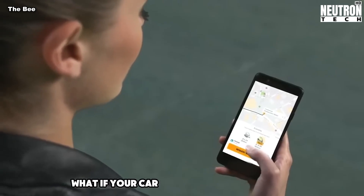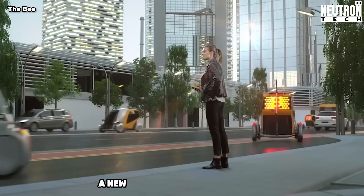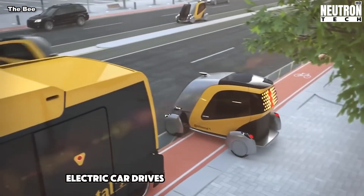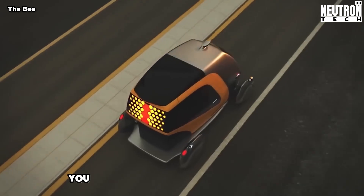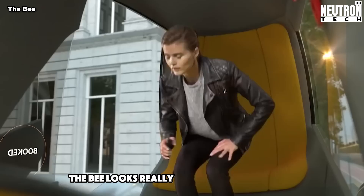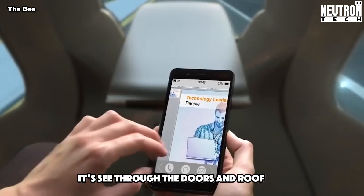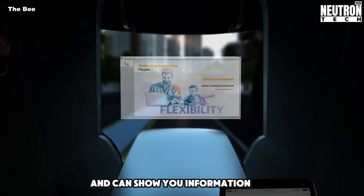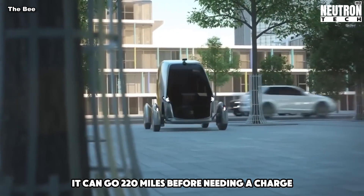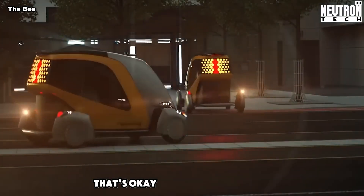What if your car was like a tiny robot taxi? That's the idea behind the B, a new city car from Continental. This small electric car drives itself and fits one or two people. You just use your phone to call it when you need a ride. The B looks really different from normal cars — it's see-through. The doors and roof are clear and can show you information. It can go 220 miles before needing a charge, but only drives at 38 miles per hour max.